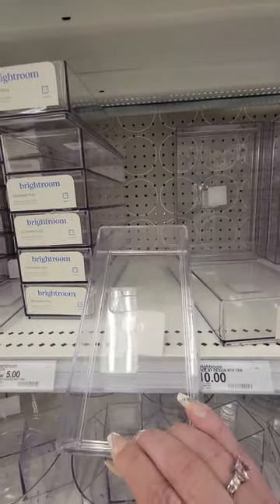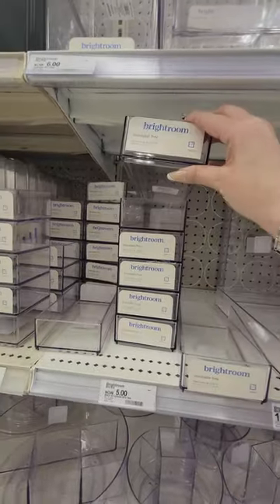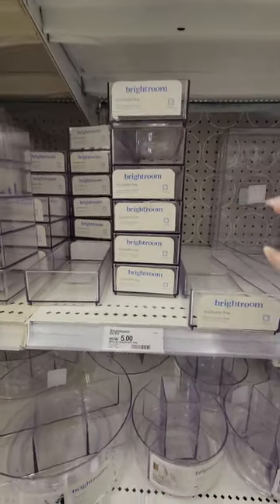I was looking for some of these like a three-compartment with a lid. I know they have some at the Dollar Tree but they're not big enough to hold the Q-tips.